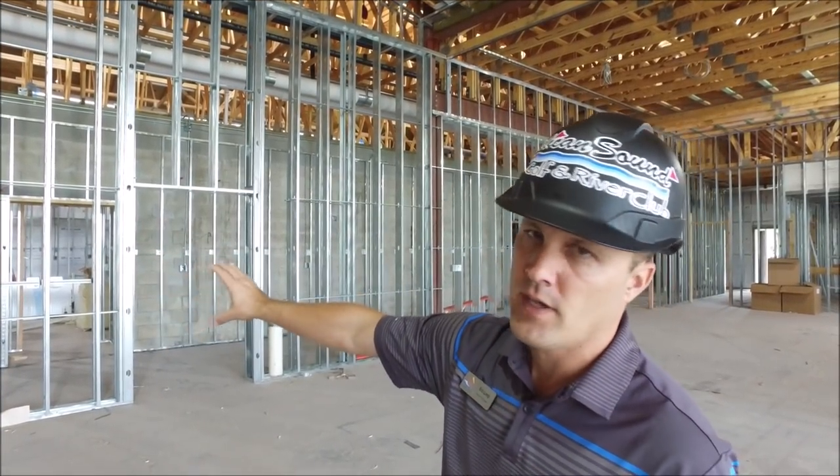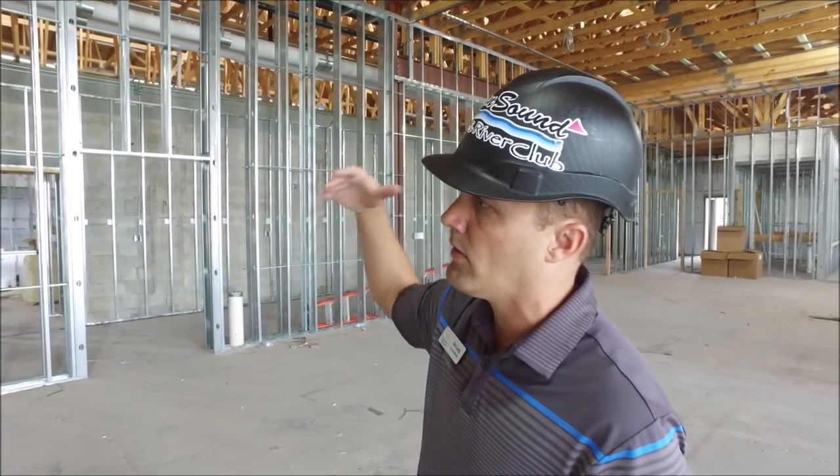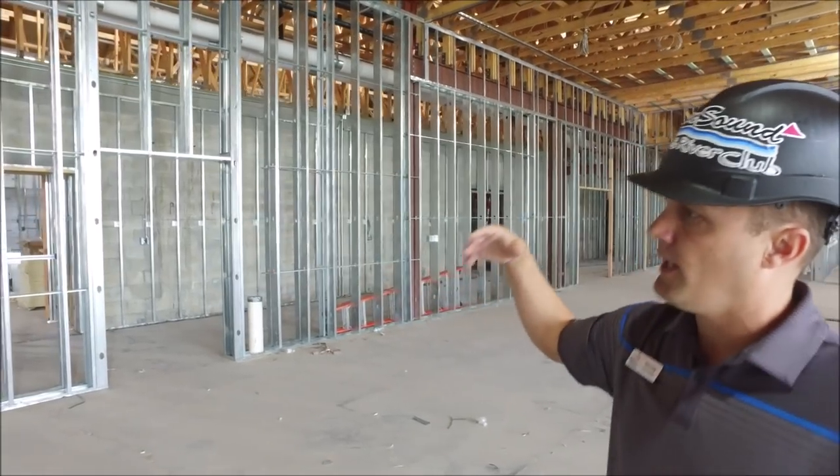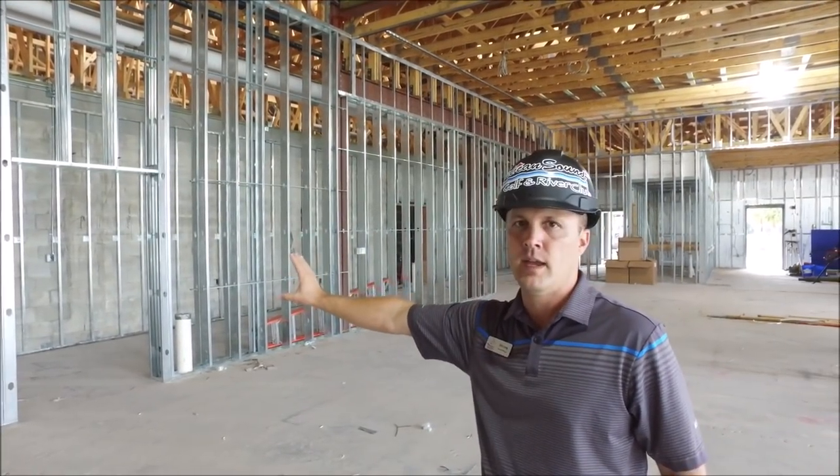Behind here is a lot of our service station where we'll have our beer chase lines, our coke lines, and then any of our back-of-house and our point-of-sale will be behind that wall right there.